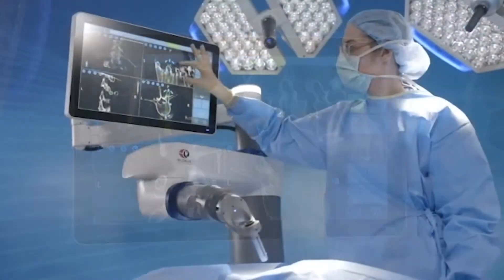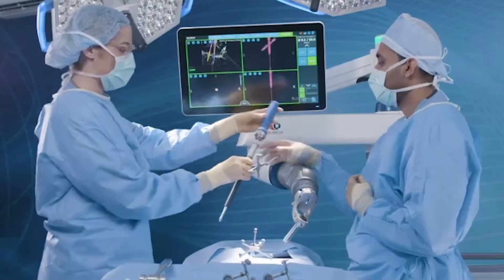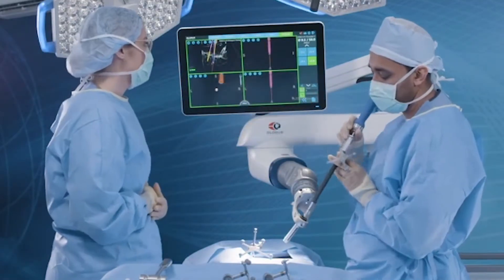Prior to the advent of minimally invasive surgery, there was a great deal of tissue damage involved in performing spinal procedures. Using the GPS technology, we've been able to decrease operative time and blood loss, which has led to shorter hospital stays and better patient outcomes.